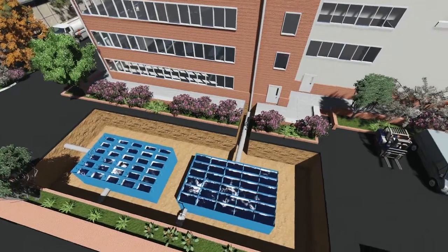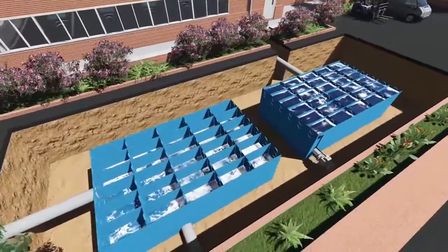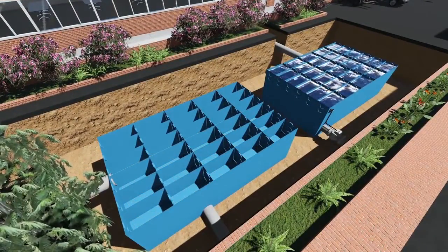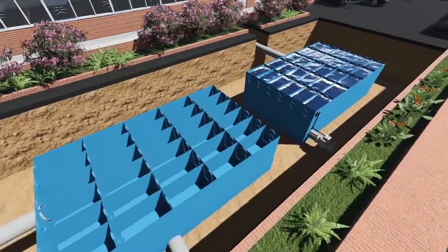So how does it work? Half the attenuation tank takes the runoff from the car parks and acts just as a regular attenuation tank, draining down following heavy rainfall.